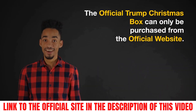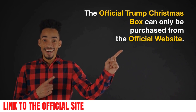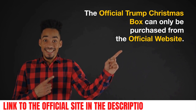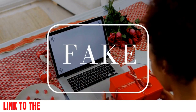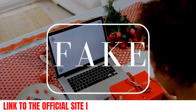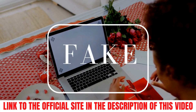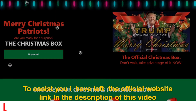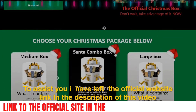The first thing you should be aware of is that the official Trump Christmas box can only be purchased from the official website. I'm telling you this because you may find some fake items out there with low quality, or you will not receive anything. So be careful. To assist you, I have left the official website link in the description of this video.